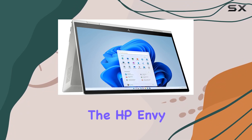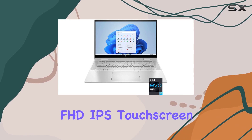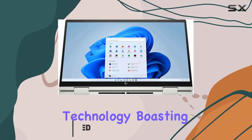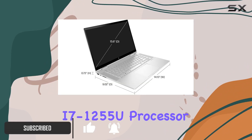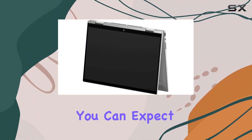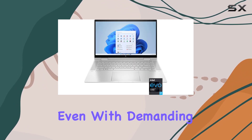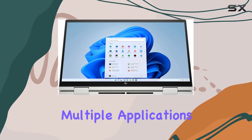Today we're diving into the HP Envy X360 15.6-inch FHD IPS touchscreen two-in-one laptop, a powerhouse packed with the latest Intel EVO platform technology. Boasting an Intel Core i7-1255U processor, this laptop delivers exceptional performance with its 10 cores — including two performance cores and eight efficient cores. Coupled with Intel Turbo Boost technology and 16 gigabytes of DDR4 RAM, you can expect seamless multitasking without any slowdowns.